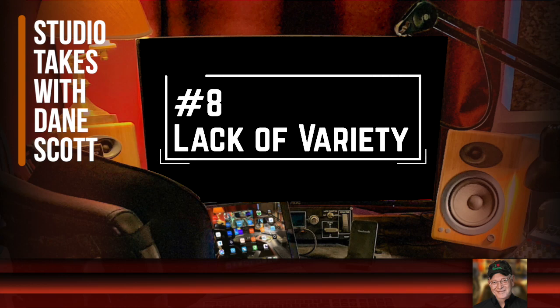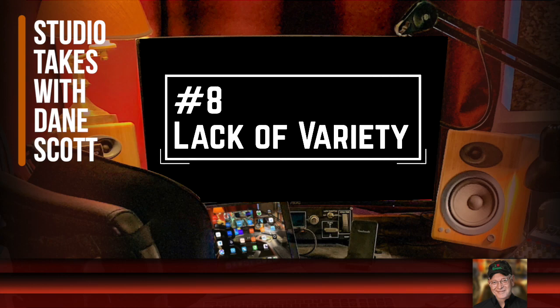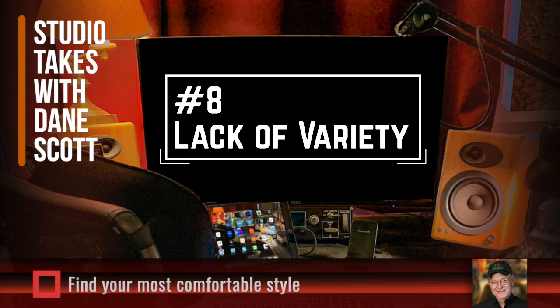Number eight is lack of variety. A typical voiceover demo is close to a minute long, and if it's all done in one style, it kind of wastes the client's time. When we first start out, that's not always a problem we can completely address because we're still finding the styles we can do with our voices. My advice is: first find your most comfortable, natural style, and then build it out from there. You should try to have at least three distinct styles in your demo.